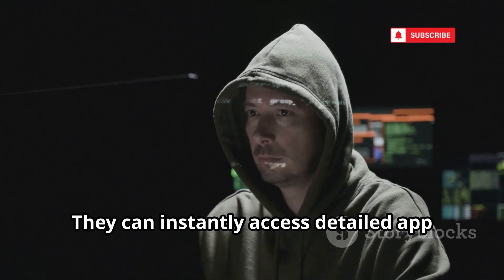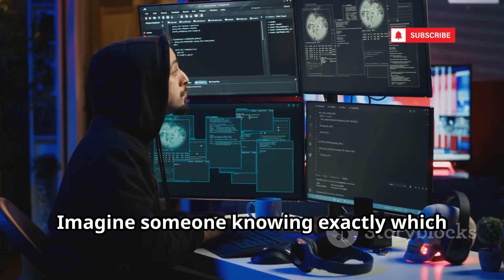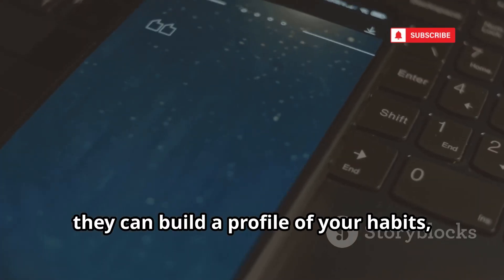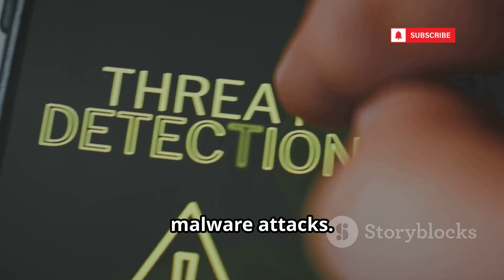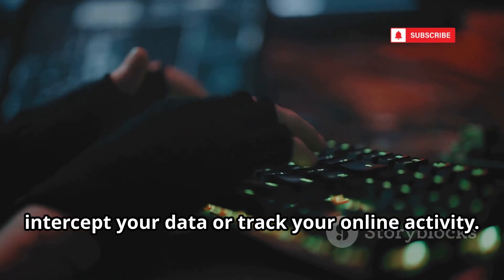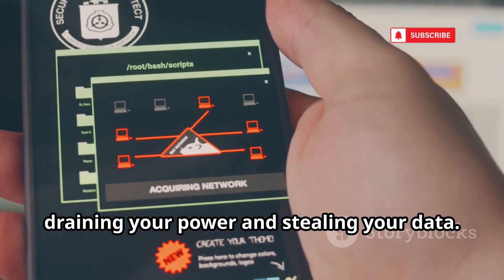They can instantly access detailed app usage statistics, see which apps you open most, view your network information, and even check your battery's health and performance. Imagine someone knowing exactly which apps you rely on — your banking, messaging, and even dating apps — just by glancing at this menu. In less than a minute, they can build a profile of your habits, interests, and vulnerabilities, targeting specific apps for phishing or malware attacks. With access to your network info, they can plan more sophisticated attacks, like setting up rogue Wi-Fi hotspots to intercept your data or track your online activity. Even your battery statistics can tip them off if spyware or malicious apps are secretly running in the background, draining your power and stealing your data.